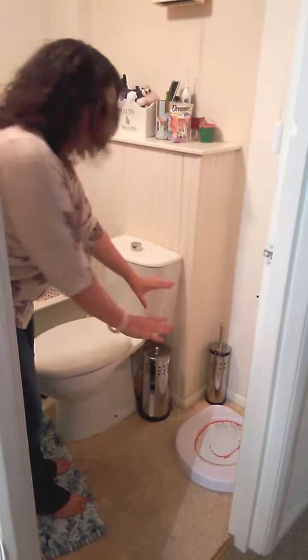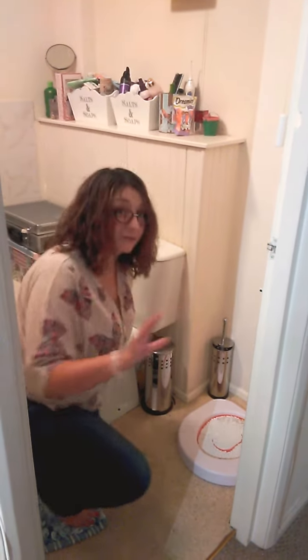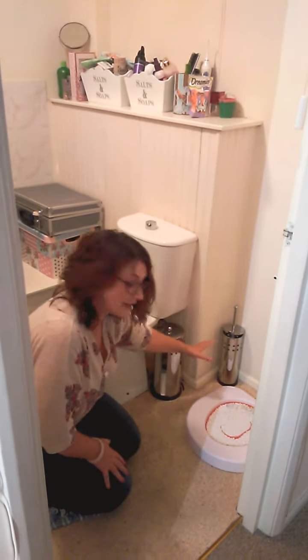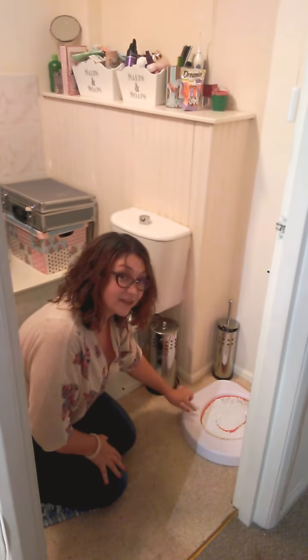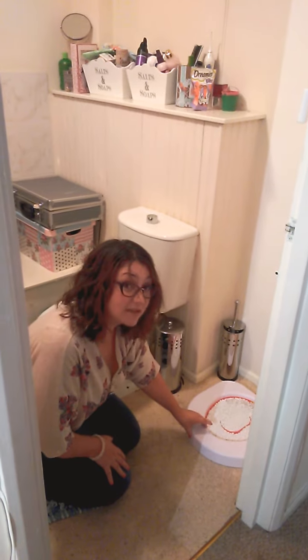Welcome to my bathroom. I'd like to introduce you to the red stage, the first stage of the Litter Quitter. As you can see, it looks like a toilet, and inside the toilet is the red section filled with cat litter — you can use any brand.